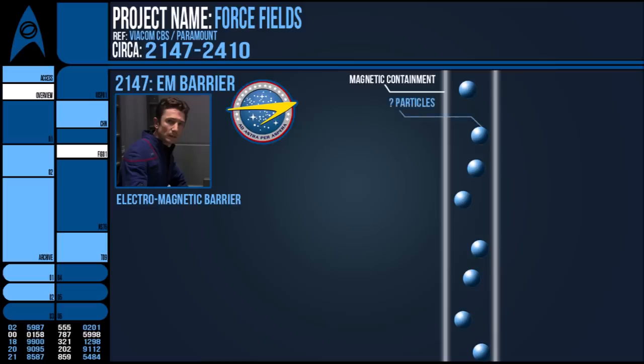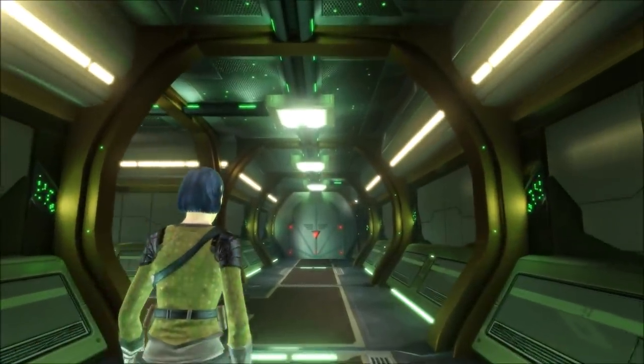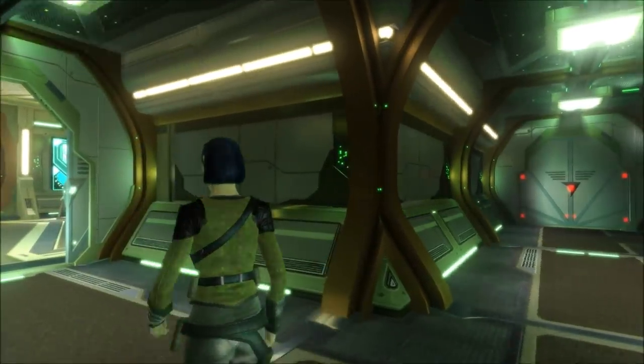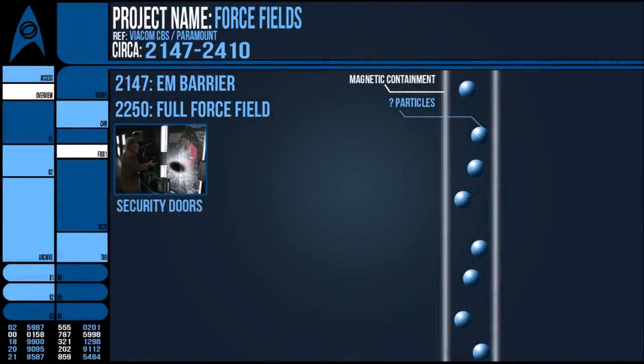If it were simple particles contained within a magnetic field somehow, this might also offer an explanation as to how the force field can be varied in strength and serve a myriad of different purposes. The most frequently seen force fields are those used as containment, whether deployed in the junctions of a corridor or as cell doors to a brig or prison. These shields prevent matter and energy from passing through them and can deliver a slight shock, possibly electric in nature, to anyone who touches it.